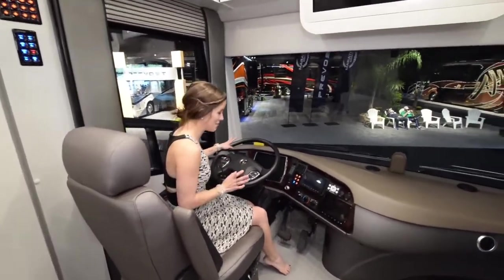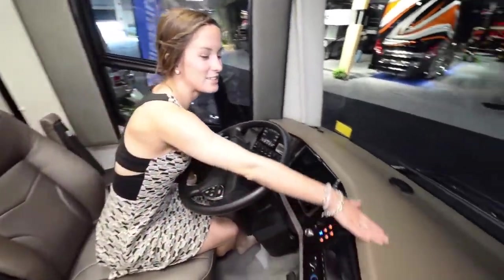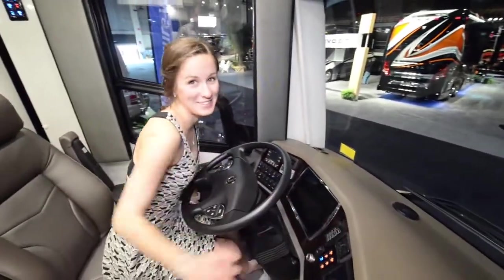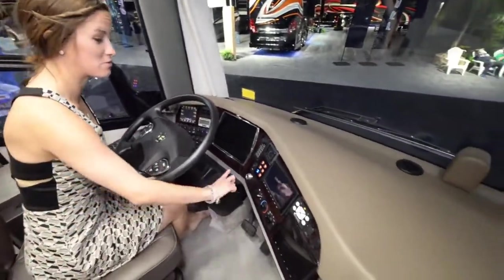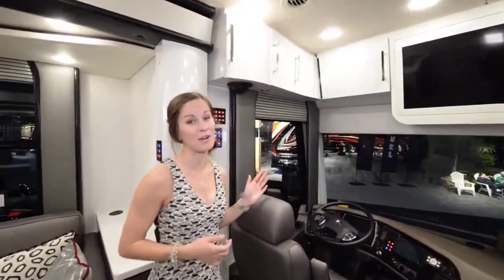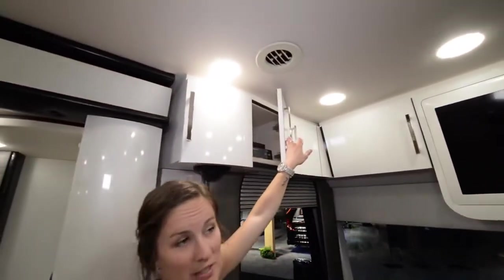Starting up front, the seating is so comfy and squishy — I could just sleep right here on this nice soft leather. The decorative leather is equally as soft. We also have a digital system up front with three screens, which seems really important. There's a ton of storage above the driving area, starting on the left side and wrapping all the way around to the passenger side.